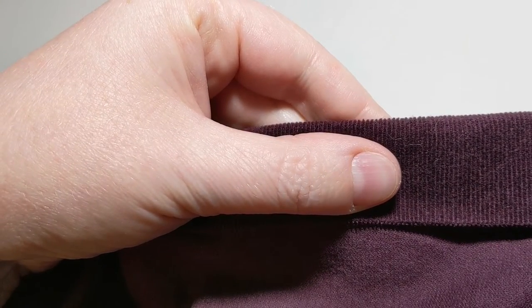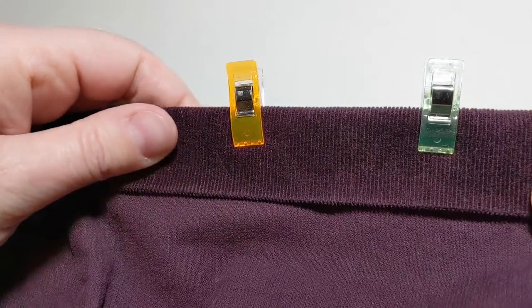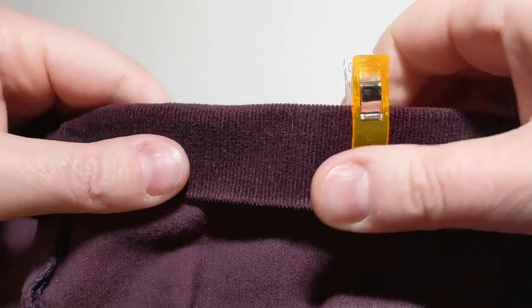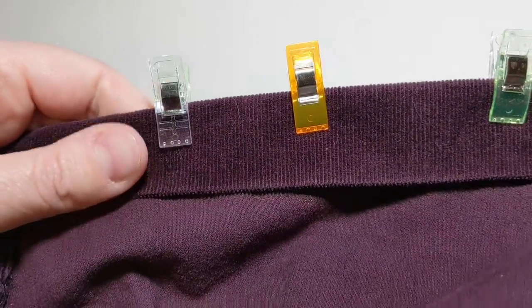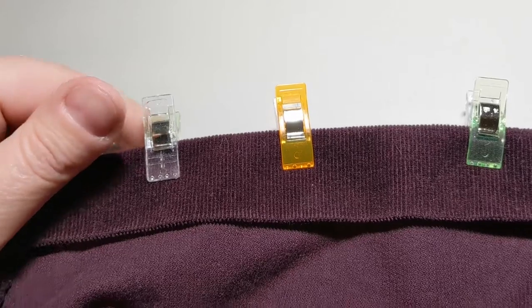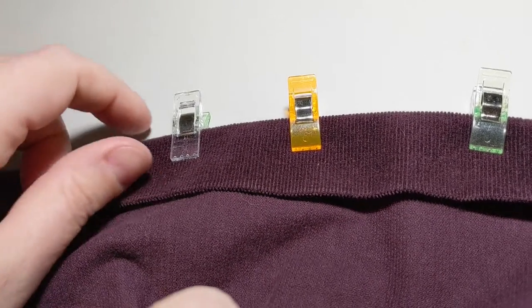Lately I've been using these clips instead of straight pins and I really like them. They're really easy to use and you don't have to pierce your fabric, so I think they end up being a lot nicer with what you're going to be finished with. And they're kind of colorful and fun.